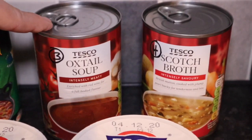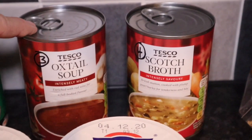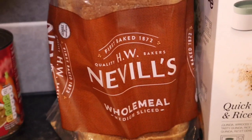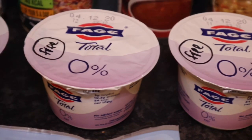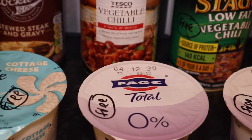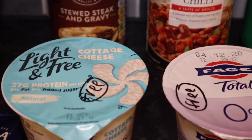I got some soup for the cupboard as well. I don't tend to have tinned soup but I thought it would be interesting to look at the syns anyway — three syns for the oxtail and four syns for the scotch broth. I got Nimble bread — two slices is your healthy extra B. I got three of the Fage yoghurts and they're all free. And I got some cottage cheese — light and free cottage cheese, and that is free.